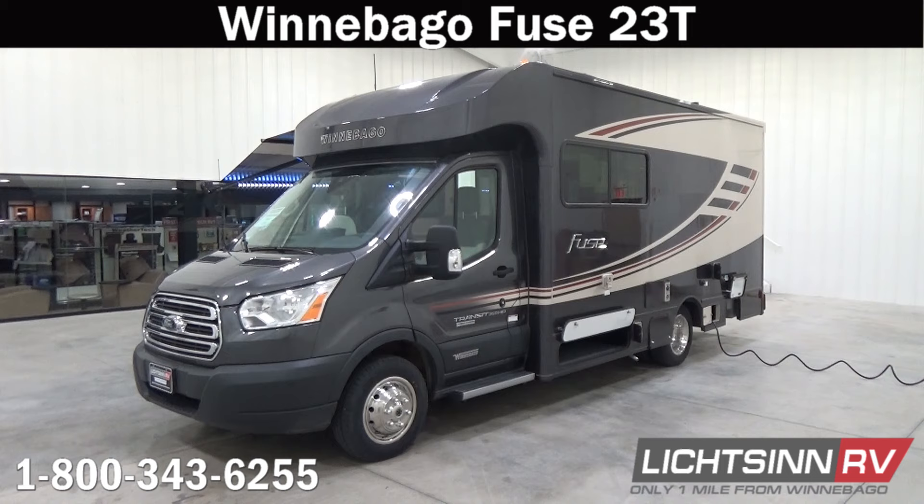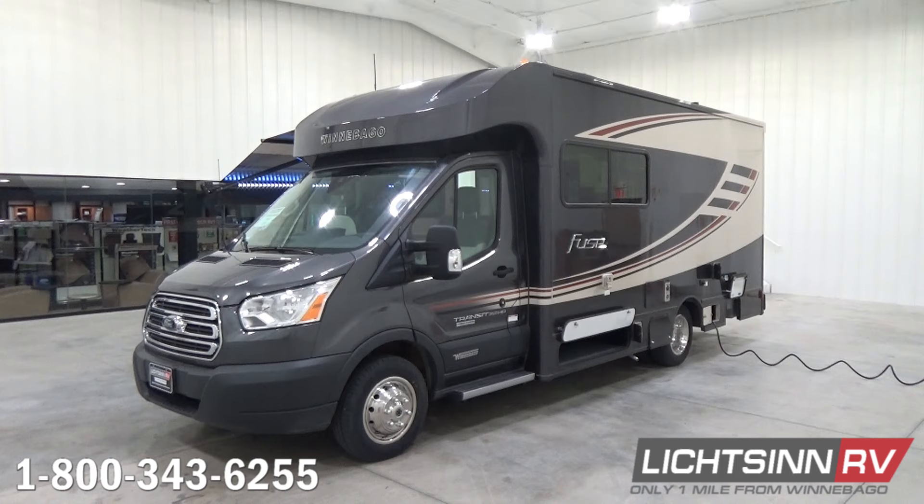Most importantly, be the first to break in and protect your new Ford Transit Power Stroke investment in accordance with the way Ford Motor Company and Winnebago Industries outline inside their owner's manuals. There is a definitive break-in procedure recommending, if possible, no towing for the first 1,000 miles and varying your speeds to break in and seat those cylinders inside that Ford Transit 3.2-liter Power Stroke diesel. Be the first to break in that diesel, sleep in your bed that first night, and eat that first meal in your Fuse 23T here at Litson RV.